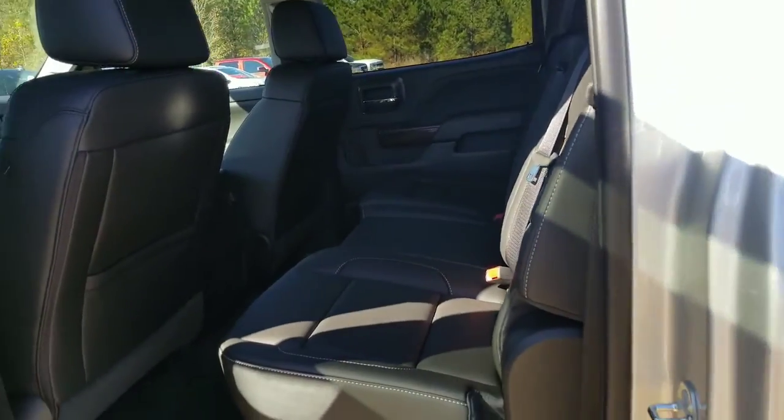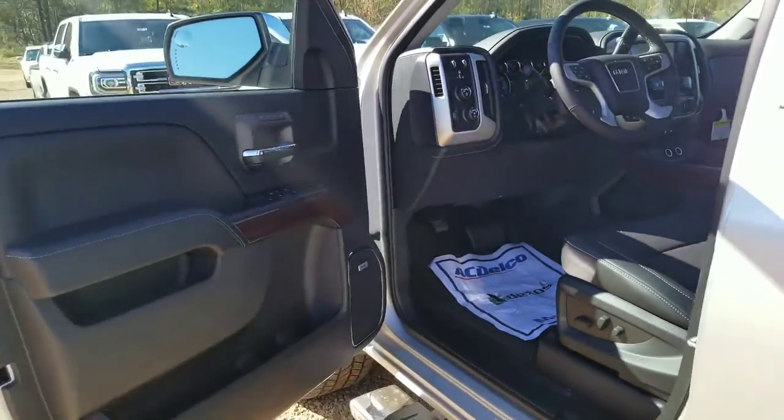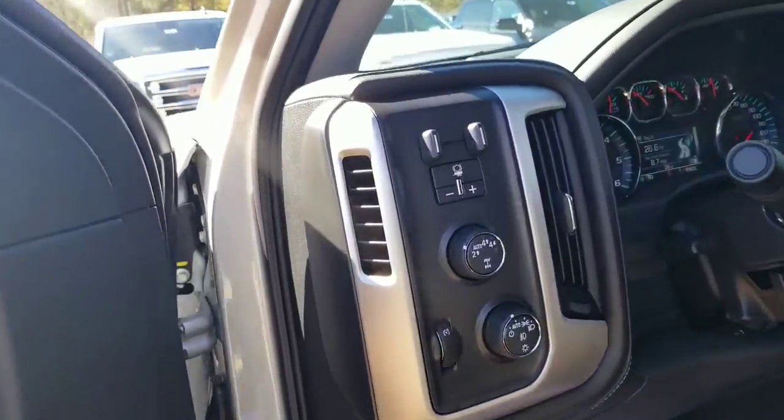As you can see, it's got the black leather interior. It comes with heated and cooled seats for the front driver and passenger. You've still got the premium Bose sound system with a 5.3 liter V8 engine, and it's got the max tow package with the integrated trailer brake controller.